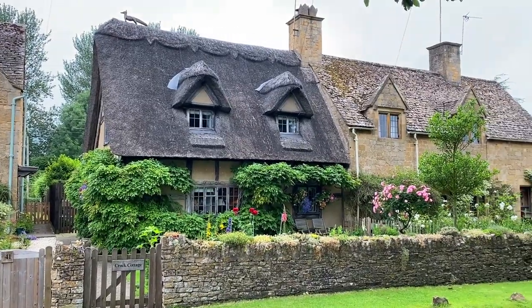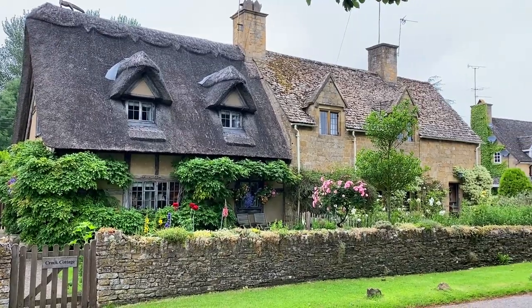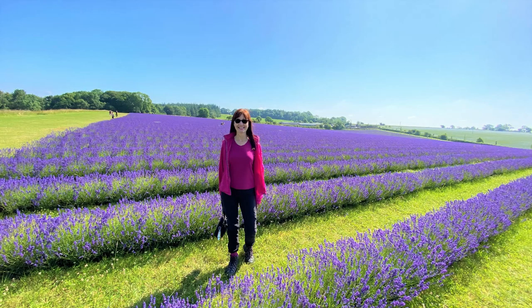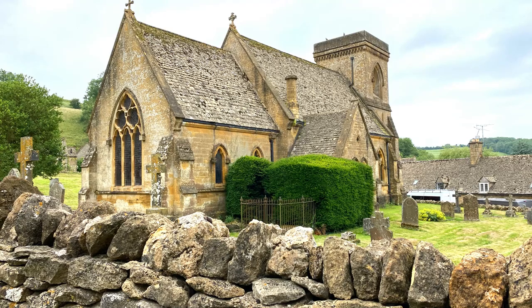I hope you enjoyed this tour of Broadway and Buckland. Don't miss upcoming videos of other wonderful places to visit nearby, such as the Lavender Fields and the sublime village of Snowshill. Thanks so much for watching and do something good in the world today.